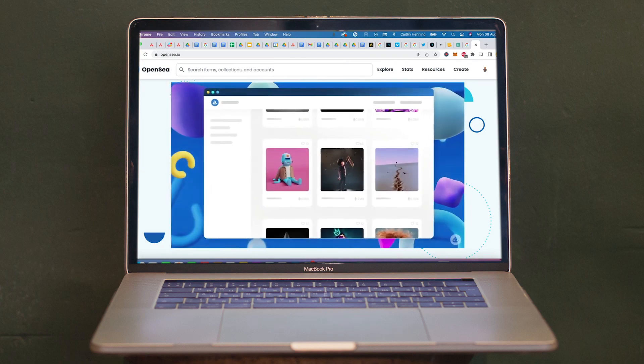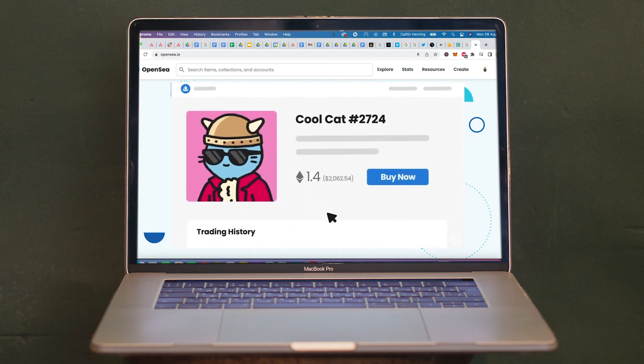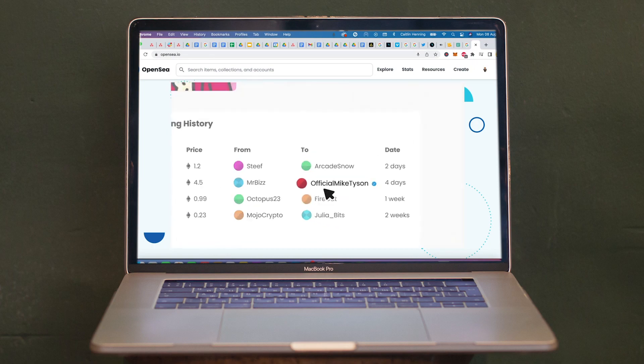This place has 1.5 million active users. It's pretty legit. And you can find anything here, from CryptoPunks to Bored Apes and even Norman Catherine Originals.